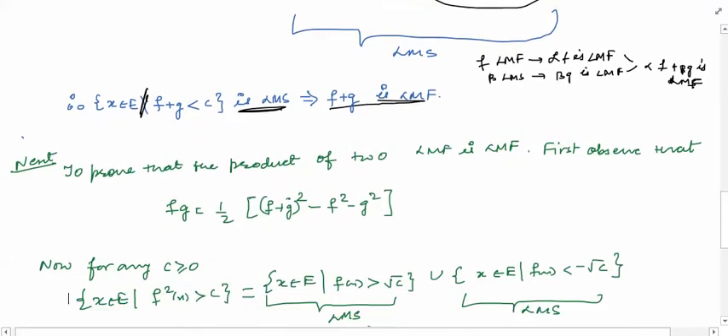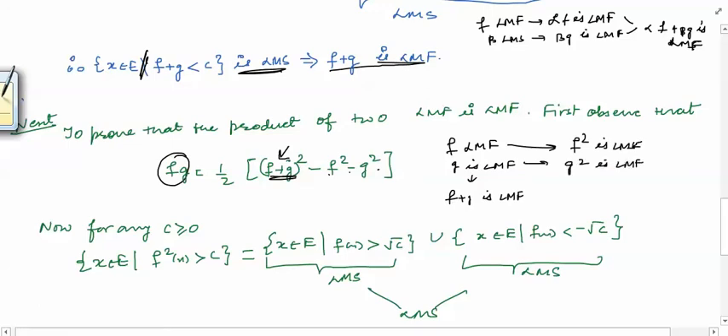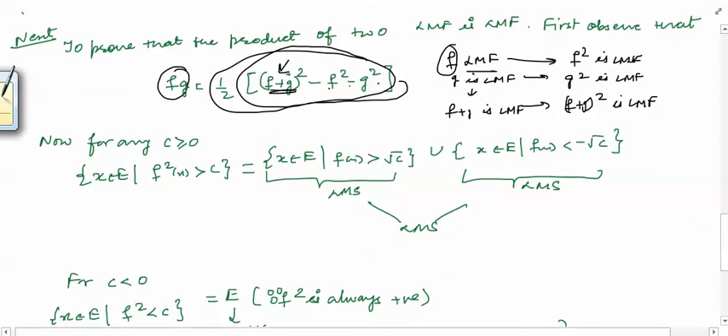Now let us look at the product, which is quite simple. Note that the product of two functions can be written as one-half times [(f+g)² − f² − g²]. You can expand this square and verify the identity. Since f and g are Lebesgue measurable and the sum of Lebesgue measurable functions is Lebesgue measurable, if we additionally prove that the square of a Lebesgue measurable function is Lebesgue measurable — that is, f² and g² are Lebesgue measurable — then (f+g)² is also Lebesgue measurable. Using the fact that linear combinations of Lebesgue measurable functions are Lebesgue measurable, the whole quantity fg would follow. So the only thing required is to prove that the square of a Lebesgue measurable function is Lebesgue measurable.